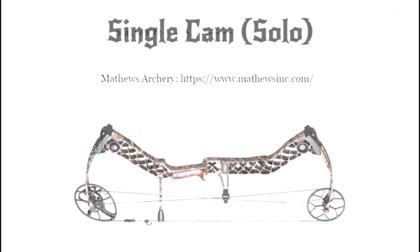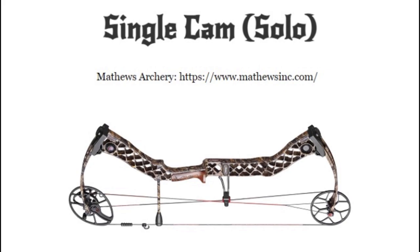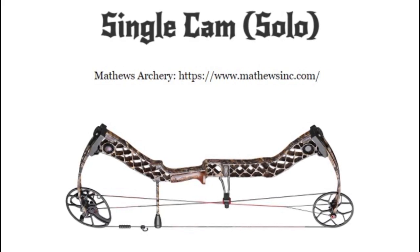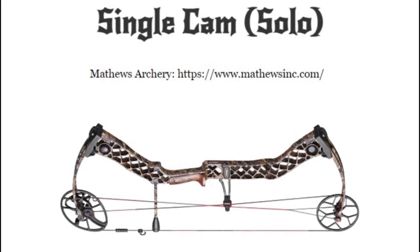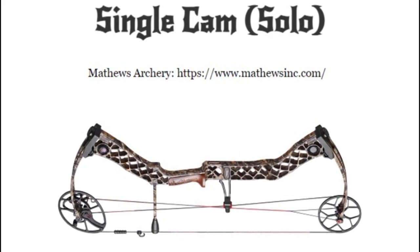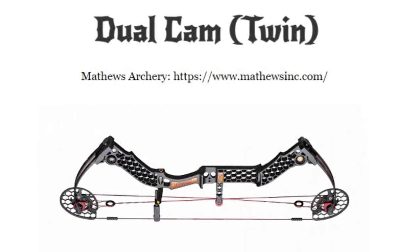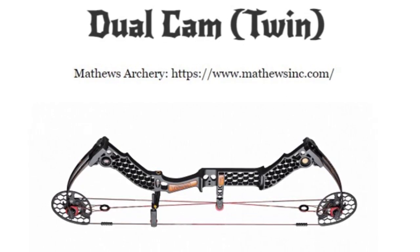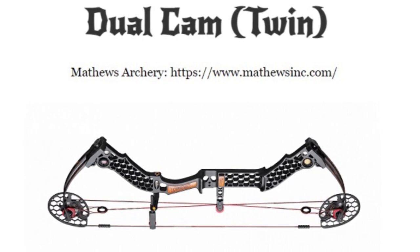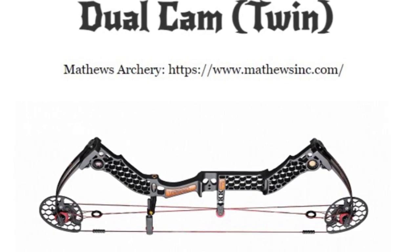There are several cam configurations on modern compound bows. Single cam or solo cam: this configuration utilizes a single cam at the bottom of the bow and an idler wheel at the top; the cam and idler wheel work together to control draw length and provide a smooth draw cycle. Dual cam or twin cam: dual cam compound bows feature two cams — one at the top and one at the bottom — synchronized to ensure consistent performance. These cams work in opposite directions, with a string attached to both; dual cam configurations offer high arrow speed and accuracy but may require more maintenance and tuning.